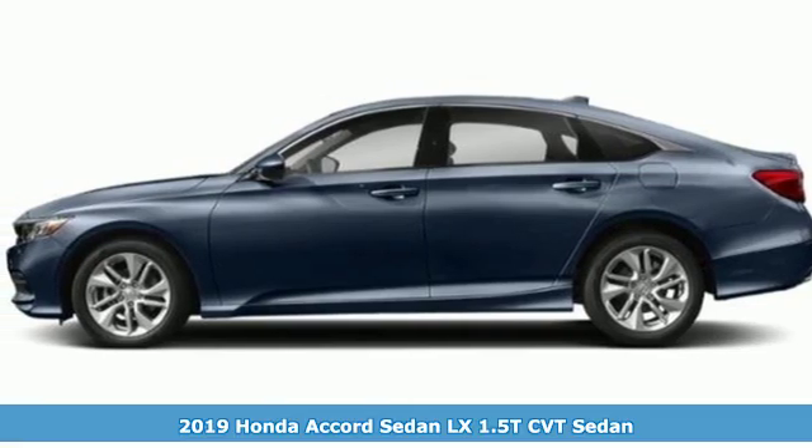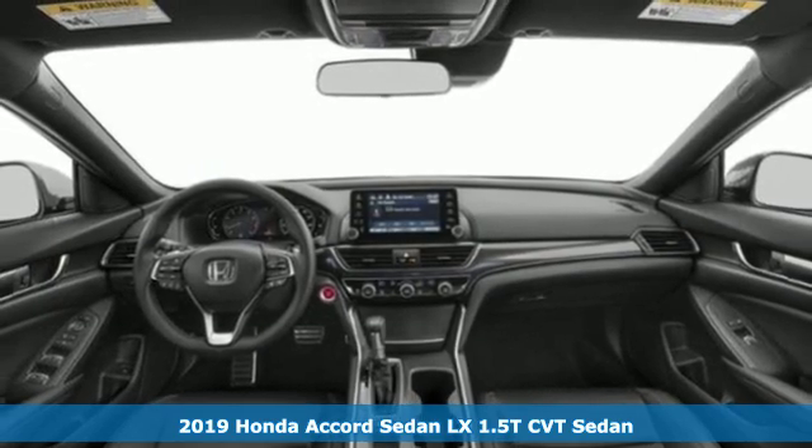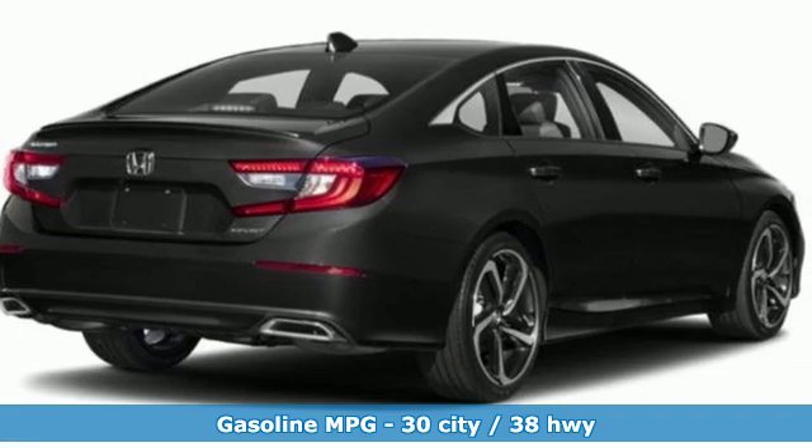It's a new 2019 Honda Accord sedan. Honda made no compromises with this luxurious and practical Accord. It comes with the features you need and, better yet, want.